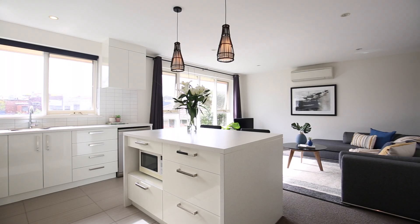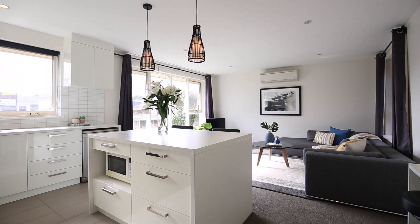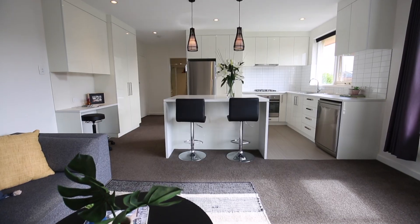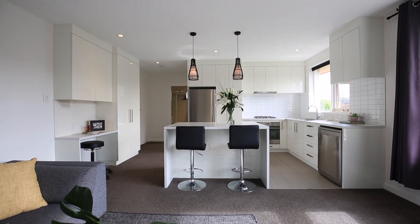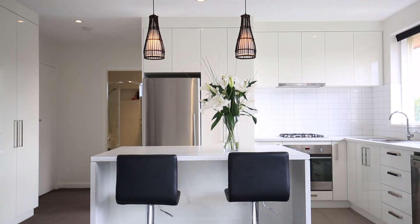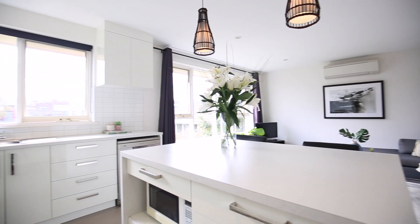We're actually putting this video together during an open for inspection. The feedback today has been quite uplifting — everyone's really liking these large north-facing windows, particularly for the sense of natural light that's just pouring through. It does really feel sun-drenched, which is a wonderful thing for any property.